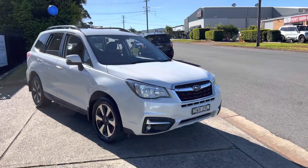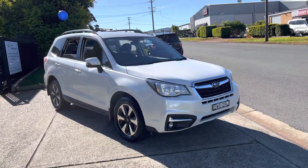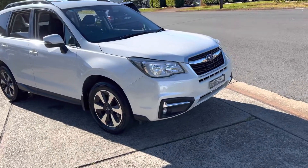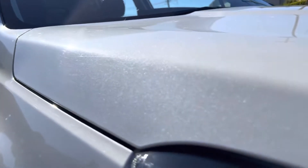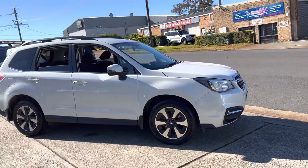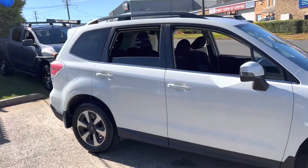G'day. Ever popular Subaru Forester 2-litre diesel just arrived here at Country Wholesale Group. 2016 built and complied, travelled 138,000 careful kilometres in a beautiful pearl metallic — a great looking car. Turbo diesel economy, Subaru safety and engineering, all-wheel drive, X-drive. Simply stunning.